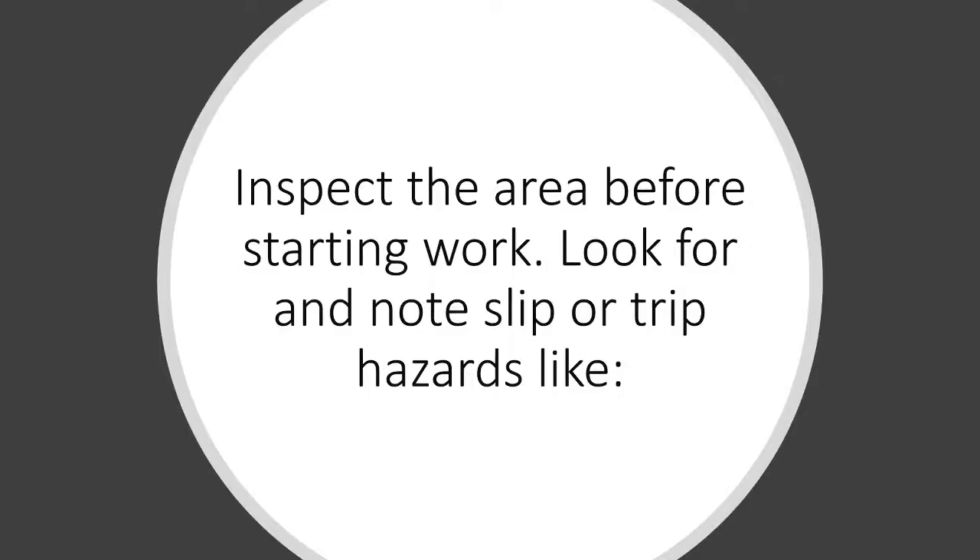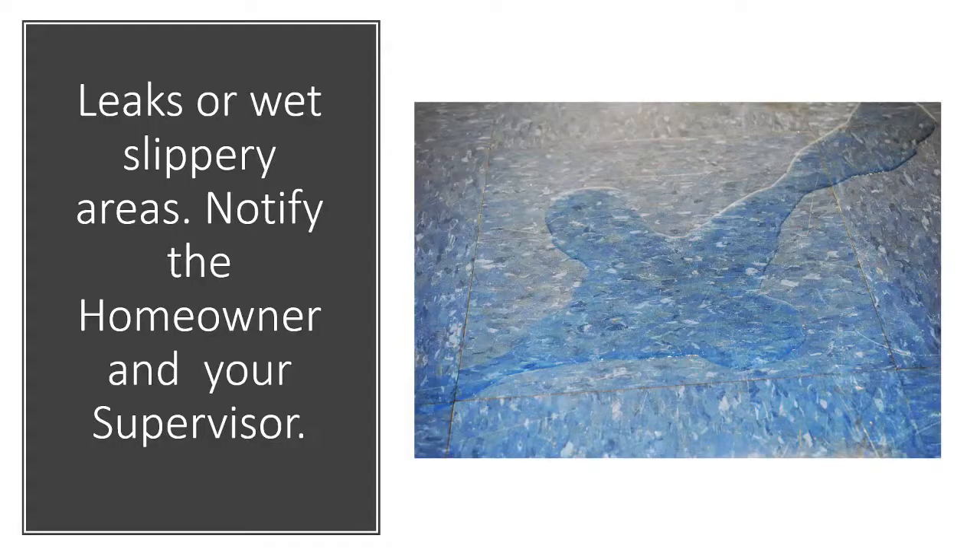Inspect the area before starting work. Look for and note slip or trip hazards like leaks or wet, slippery areas. Notify the homeowner and your supervisor.